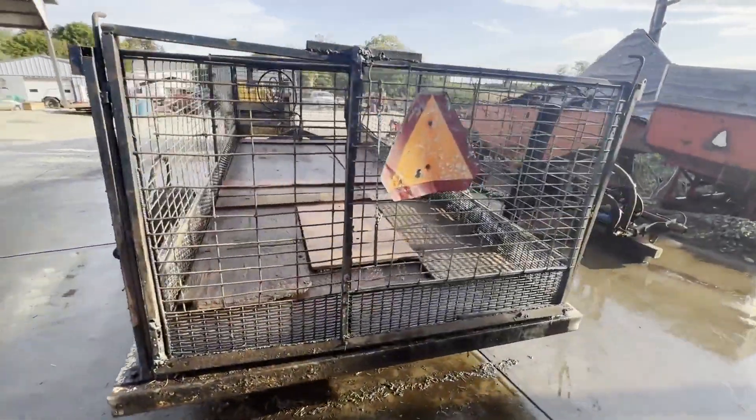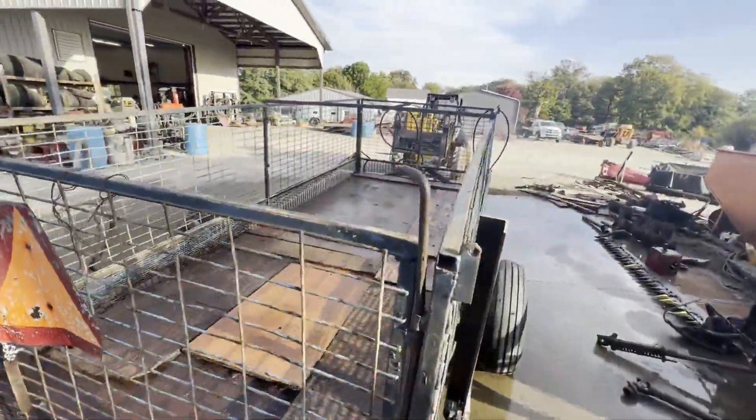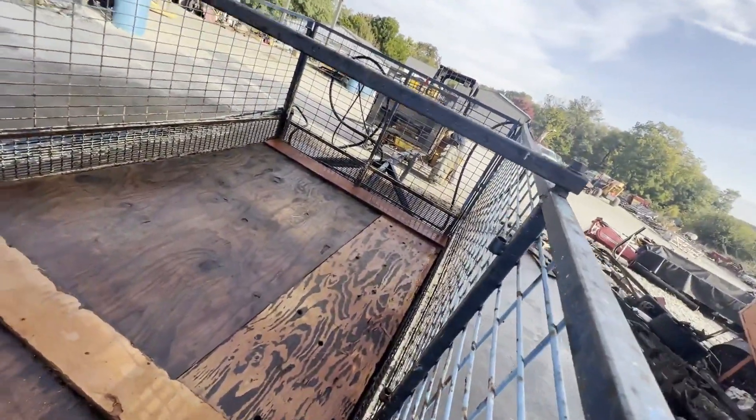No cut gate in it, but it does have the sliding rear gate, and a person could make a cut gate real easy. There are spots there for it — you can see right here, there's the collars.